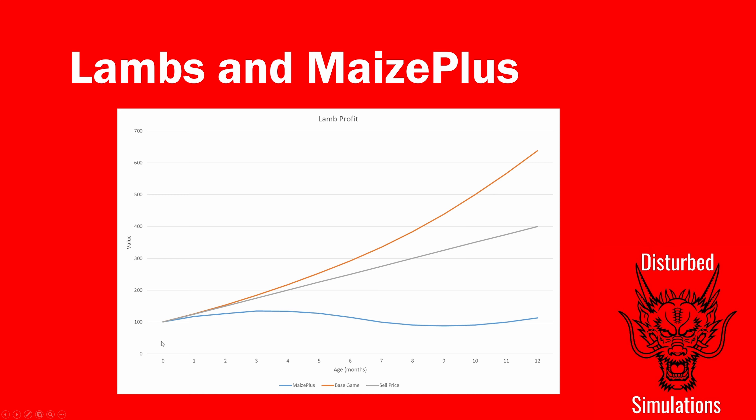Looking at the short term: you get a peak at about three months where you're at around £130 profit. You're selling the lamb for £175 but you've put in a decent amount of food — you're still making £130 profit, which is the sell value minus food cost plus a little wool. That dips off but picks back up at around 12 months, where you'd also get another lamb to repeat the process.